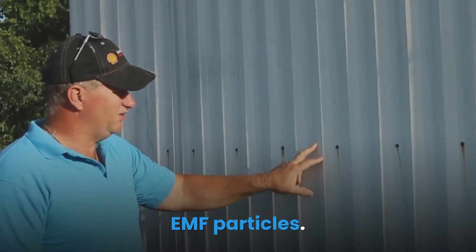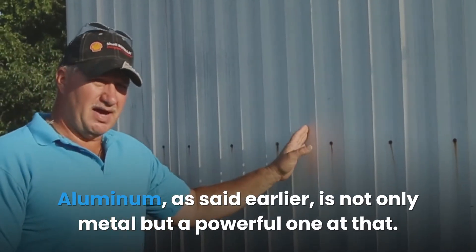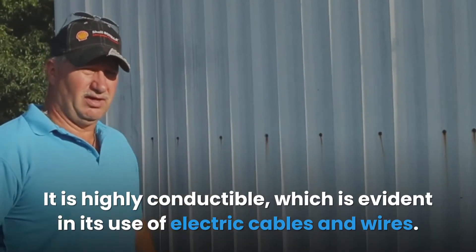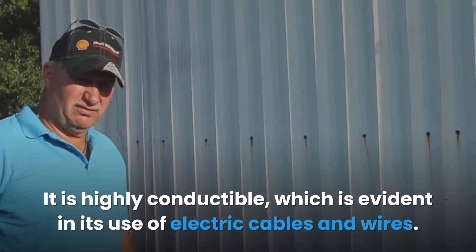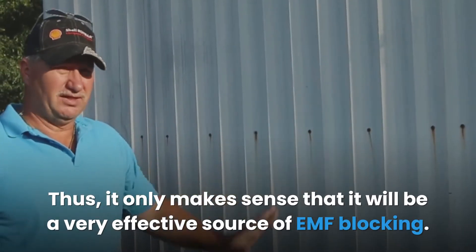Aluminum is not only a metal but a powerful one at that. It is highly conductive, which is evident in its use in electric cables and wires. Thus it only makes sense that it will be a very effective material for EMF blocking.